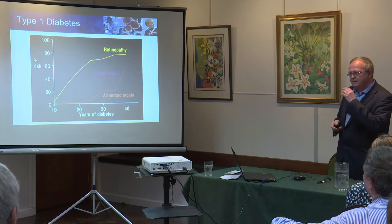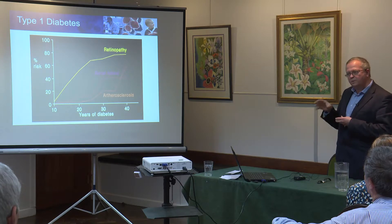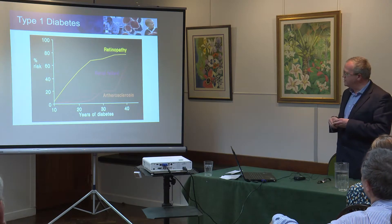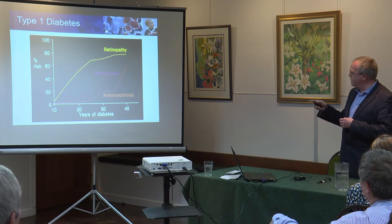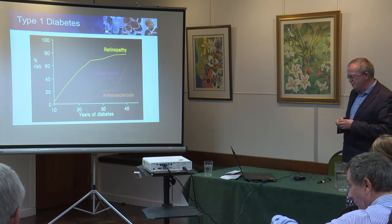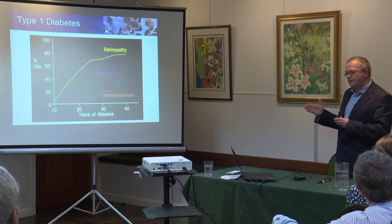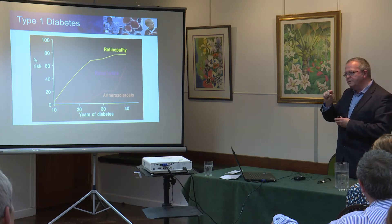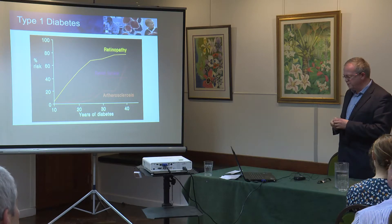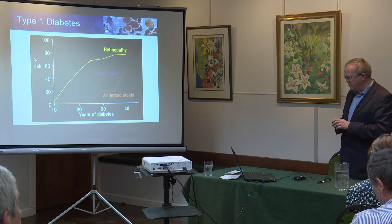As with many medical discoveries we often then create another problem further downstream. Whereas type 1 diabetes in the western world is largely a treatable disease in the acute phase, we then have the challenge of the chronic complications further downstream — such as blindness, retinopathy, kidney failure, and heart and blood vessel disease of the limbs. The main reason these develop is high sugar levels, so we know from a number of trials that keeping blood sugar as tight as possible reduces those complications.